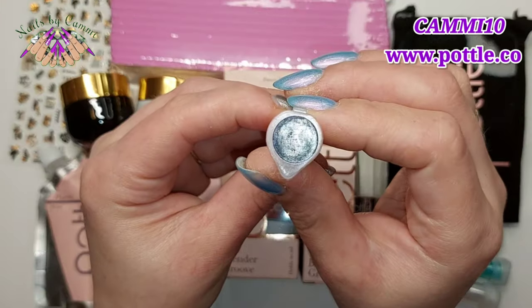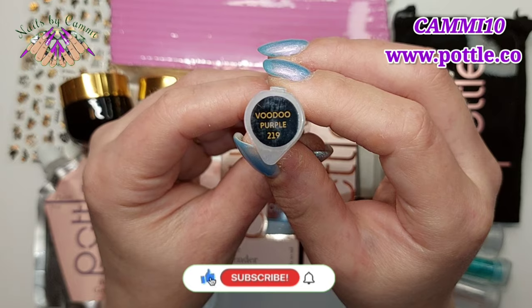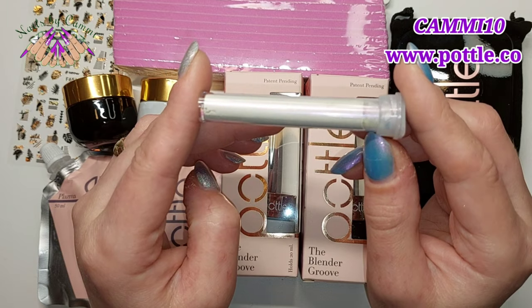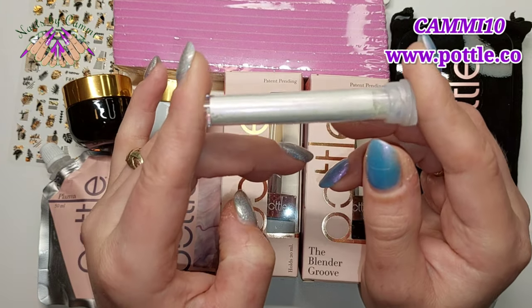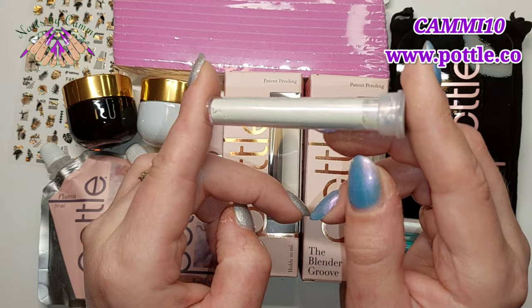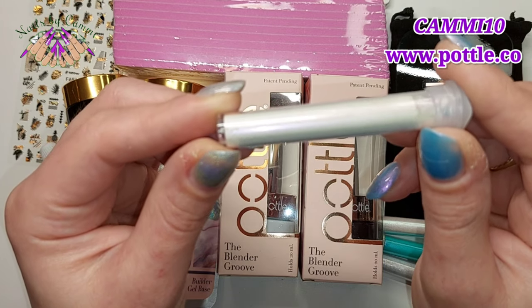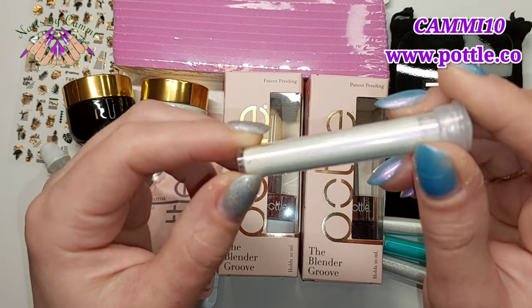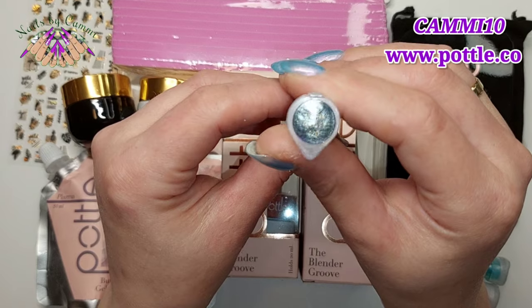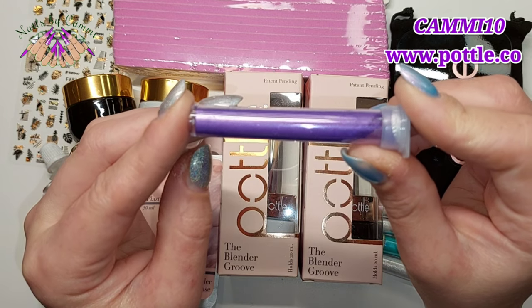Then we have Voodoo Purple, number 219. These are like chameleon colors — it has a purple shift to it, just gorgeous! Look at that shift, can you see the purple? It looks so freaking pretty!